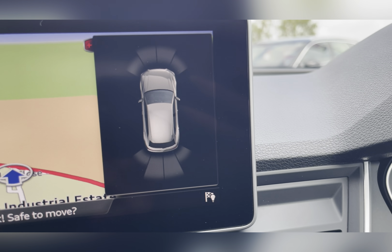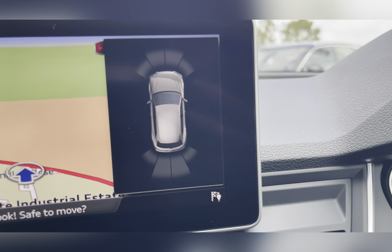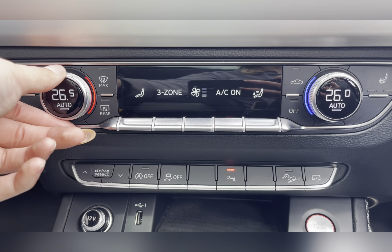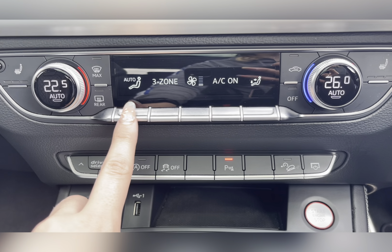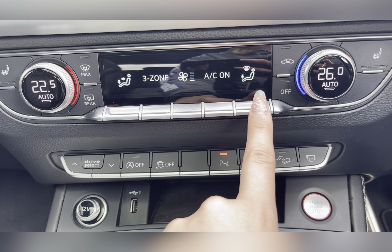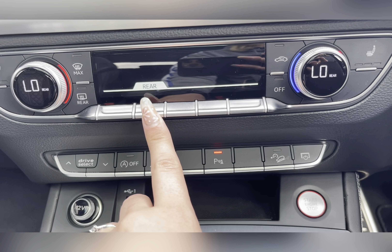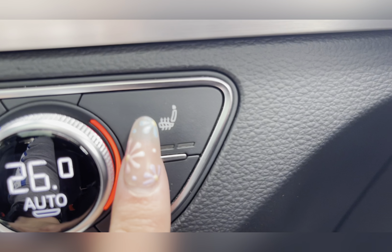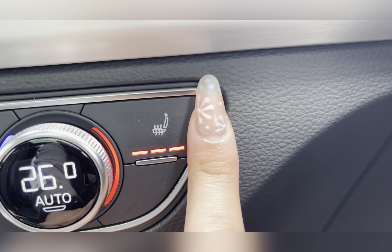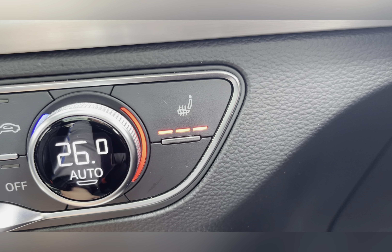Along with front and rear parking sensors, making manoeuvring and reversing so much easier. Taking a look at your climate control, you can easily adjust the temperature for both you and your passenger, as it is a dual zone, as well as adjusting your airflow direction. The rear passengers also have access to their own climate control, allowing them to travel at a comfortable temperature. You also have front heated seats, which is a lovely luxury to have.